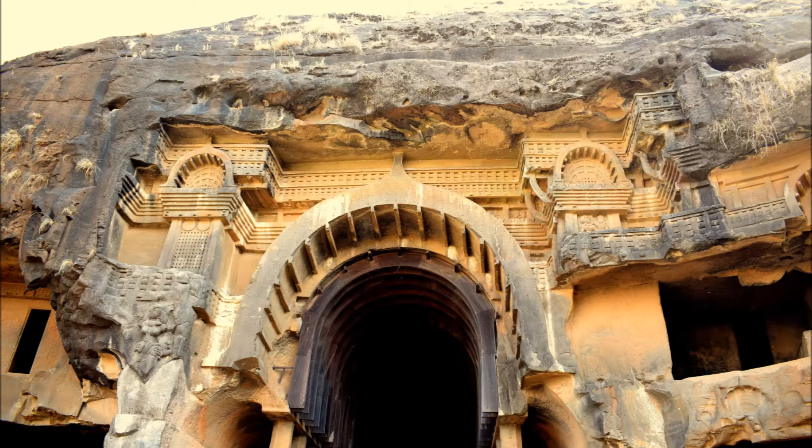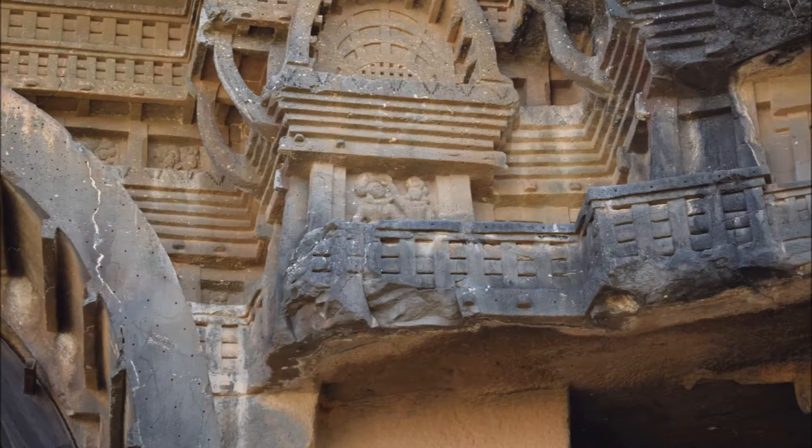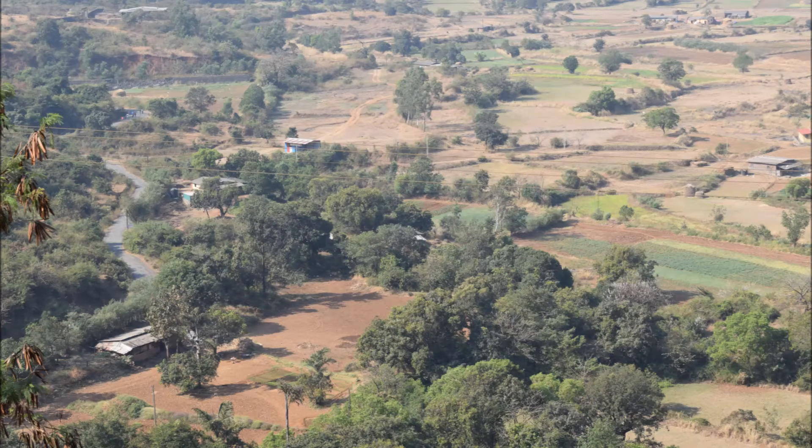Hello everyone! Today's video is about Bhajae Caves, one of the Karla Bhajae Bersa Caves complex. Dating back to the 2nd century BC, the group of 22 Hinayana Buddhist caves at Bhajae are cut and carved in mountain rocks. These caves are located on an ancient trade route running from the Arabian Sea into the Deccan Plateau of Maharashtra state, India.